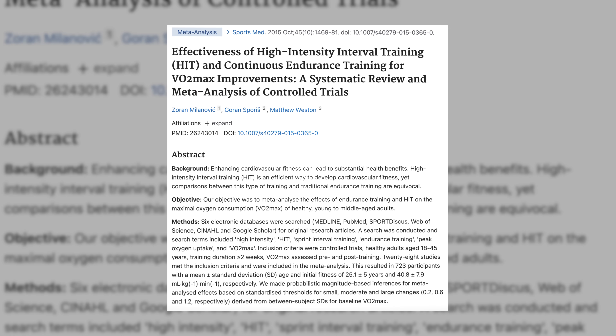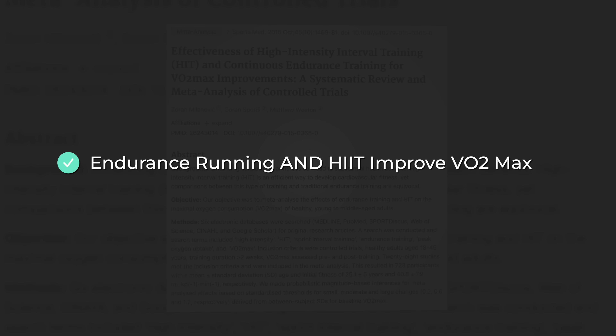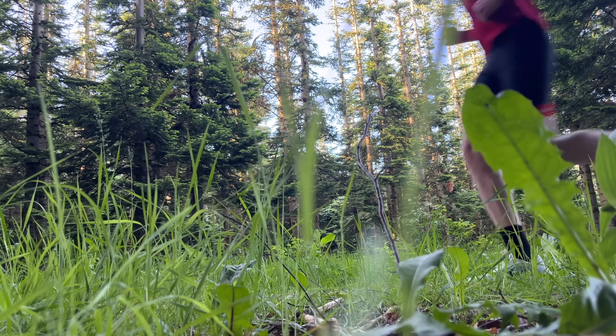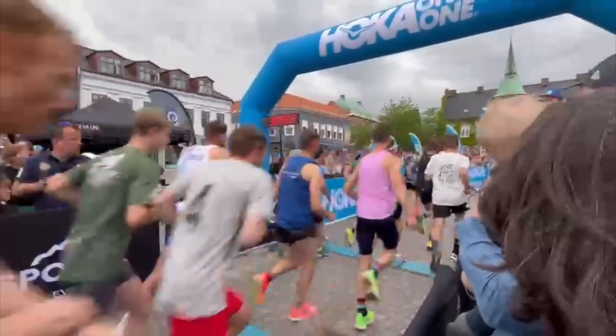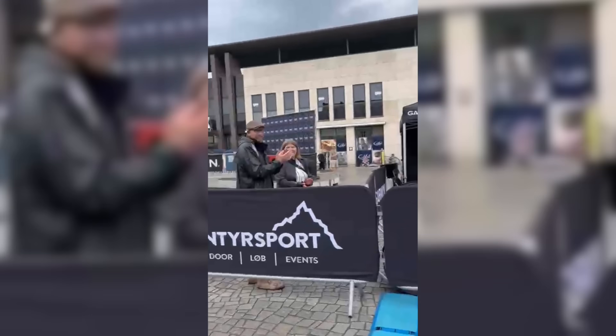So how do we train aerobic power? This systematic review from 2015 found that both regular endurance runs and high-intensity interval training make you fitter and improve your VO2 max. So we can basically run more miles, or we can do high-intensity interval training, which is why most elite runners do both. But if you're short on time, then high-intensity intervals is probably the way to go, and the review also found that for beginners especially, this way of training produced better VO2 max gains than just regular endurance runs.